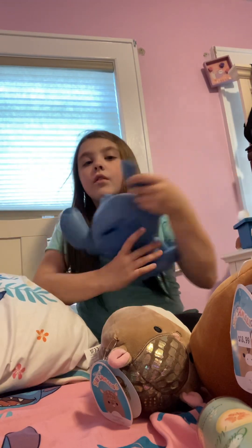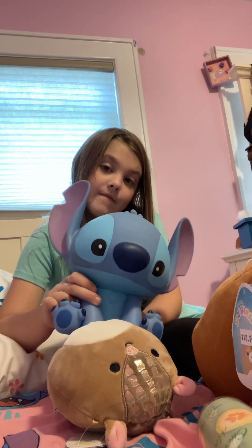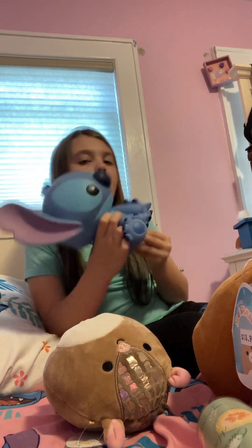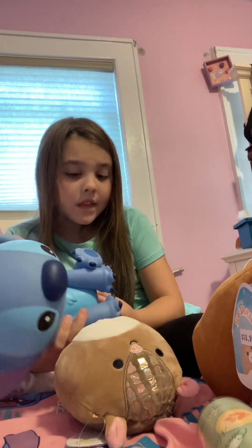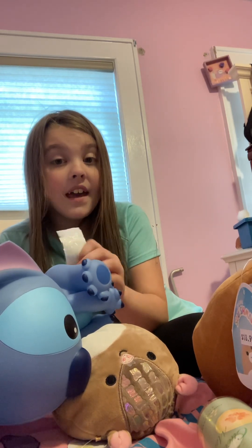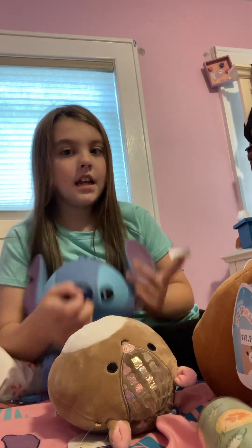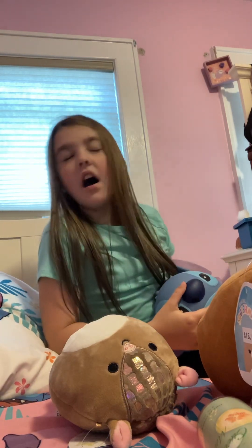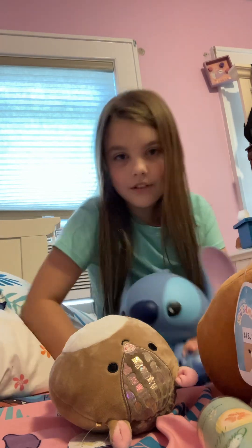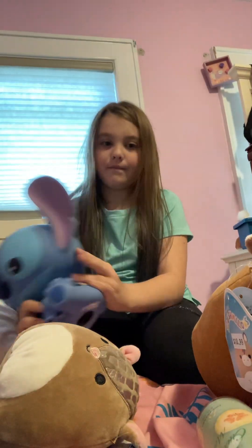I also have this Stitch piggy bank that I got about a month ago — I haven't put anything in it yet. If the comments aren't disabled, tell me what that perfume is called if you can read cursive, and tell me how much you love Stitch — like, out of one thousand!